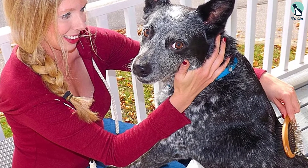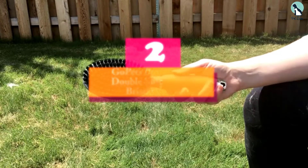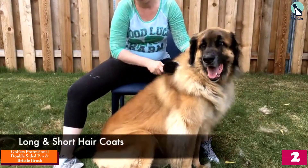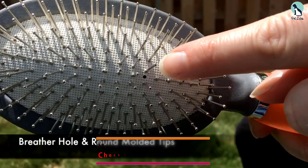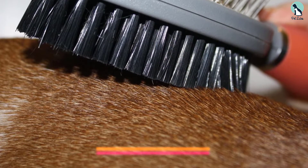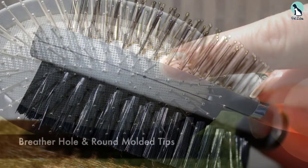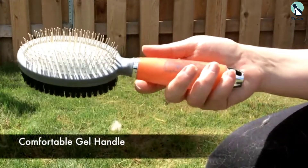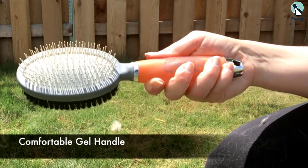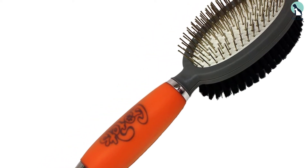At number two, we have the Go Pets Professional Double-Sided Pin and Bristle Brush. This two-in-one dog brush combines a pin and bristle brush, making it great for pet owners with two dogs at home. It's ideal not only for short-haired dogs but also those with medium and long fur. The silicone gel non-slip handle allows for a comfortable grip. One side removes loose dead hairs, while the rounded pin side makes your pet's coat glossy and shiny, and helps remove dust, loose fur, and dirt.